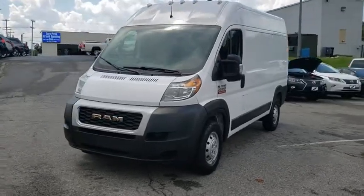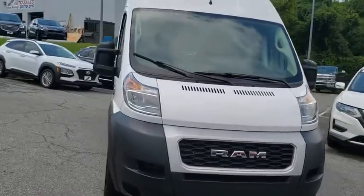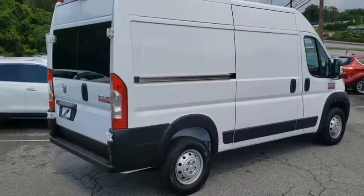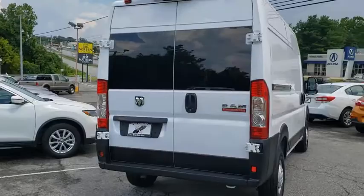Take a ride in the 2019 Ram ProMaster. Ram ProMaster provides superior on-the-job performance while helping your business carry more to more places. This vehicle has less than 20,000 miles. Here are some of this vehicle's great options.